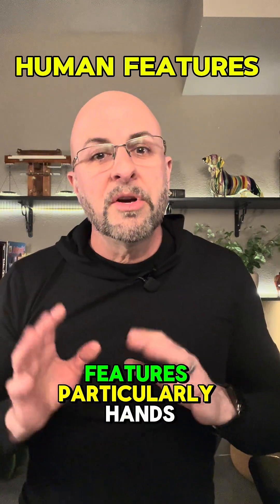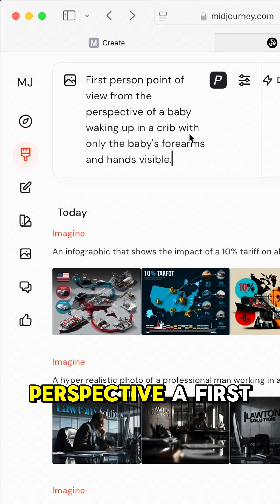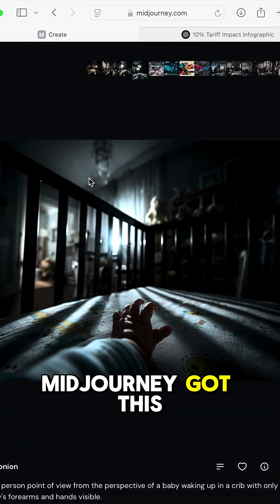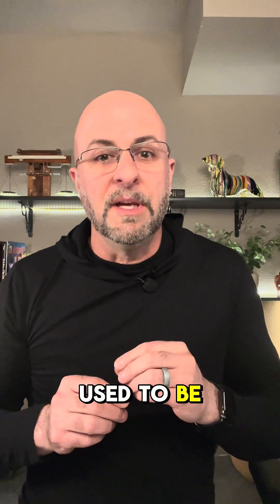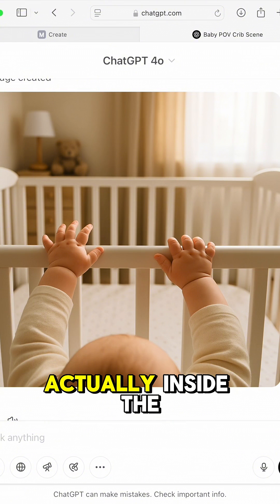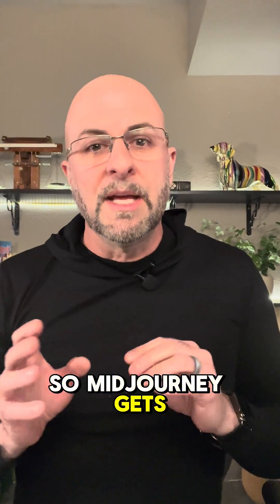Next is human features, particularly hands and feet. One of the greatest tests of this is the POV perspective: a first-person point of view from the perspective of a baby waking up in a crib, with only the baby's forearms and hands visible in the image. MidJourney got this difficult prompt right two out of four times, which is actually a vast improvement as this prompt used to be nearly impossible to create. ChatGPT made a mess of the first attempt as the baby is missing its body, and in the second attempt the baby's head is visible and it isn't actually inside the crib. MidJourney gets a pass on this one.